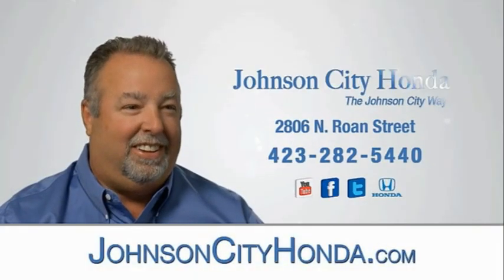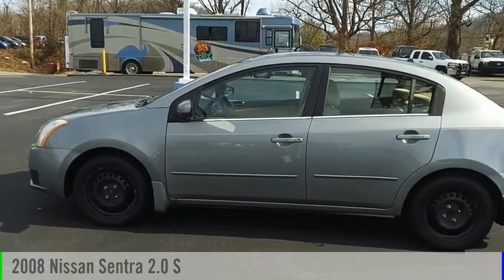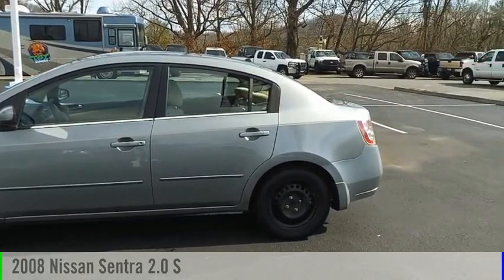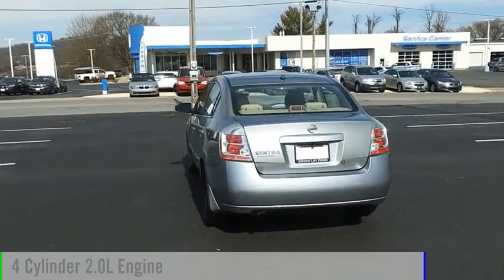Johnson City Honda, Johnson City. Make a great choice today with the 2008 Sentra. This vehicle is powered by a front-wheel drive, four-cylinder, 2.0-liter engine.